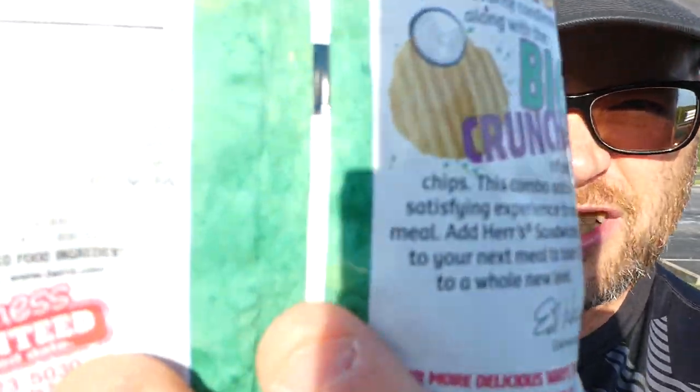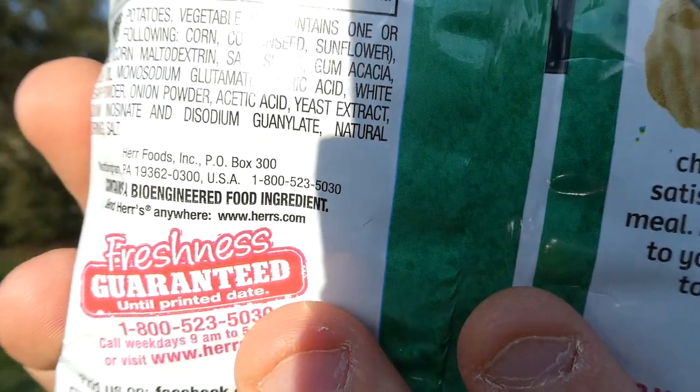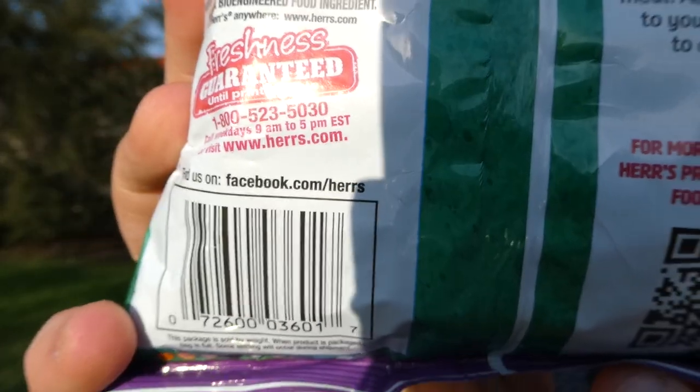Welcome back to my channel. Today we have another snack review — this is the third and last in the line of the new Herr's sandwich chips. These are made by Herr's Foods out of Nottingham, PA, which I looked up. It's kind of southeast, more towards the Maryland border. You can find them at herrs.com and there's a Facebook page at facebook.com/herrs.